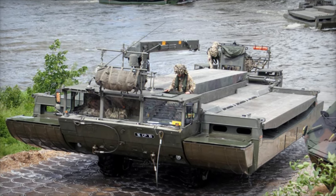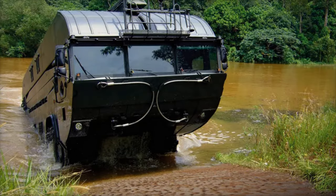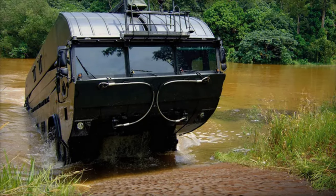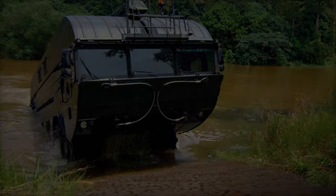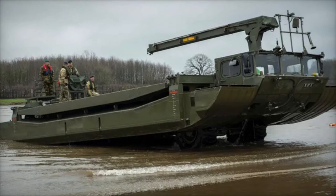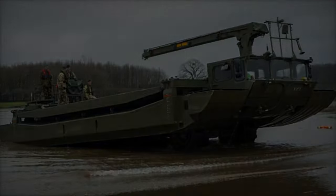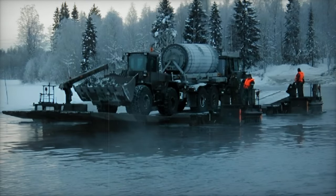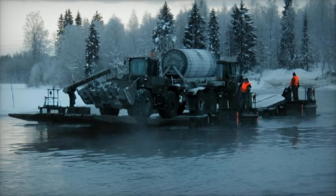The M3 amphibious system is designed for rapid deployment and versatile use, functioning as both a bridge and a ferry. It is capable of supporting vehicles up to MLC-85 tracked and MLC-132 wheeled, including heavy military equipment like the Leopard 2 and M1A2 Abrams battle tanks. Thanks to its modular design, the M3 system can be quickly assembled, with a maximum setup time of 10 minutes for a 100-meter bridge.